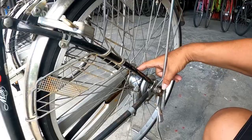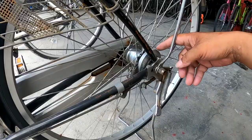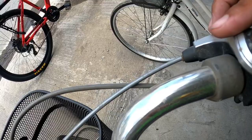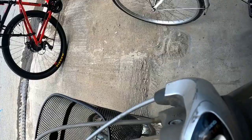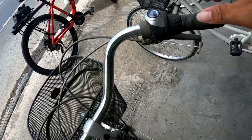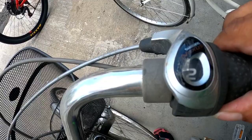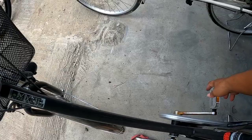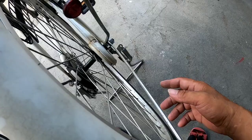This one has a 3-speed internal gear hub. Shoutout to Idol Chichoy — maybe you can teach me more about this. Let me check the shifter here — oh, it has a Shimano Nexus internally geared hub! 1, 2, 3 speeds. First time I'm seeing this — I'm still learning!